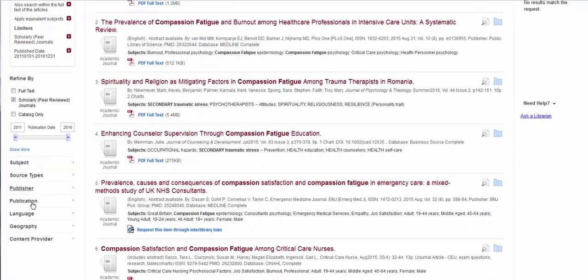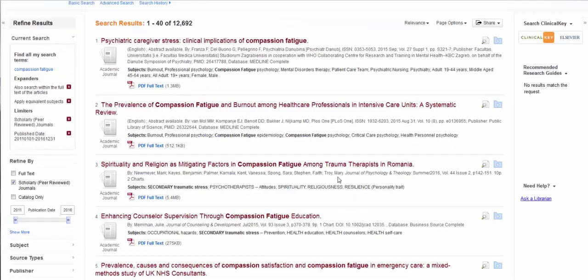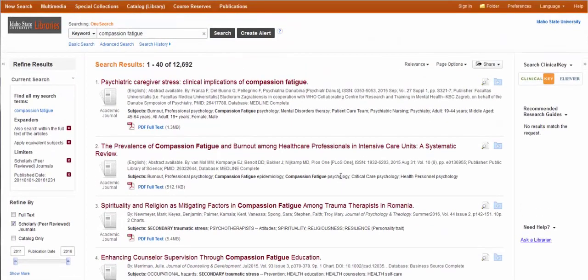A little bit better. And then there are additional limiters you can use as well. So OneSearch is a great tool — just realize it is kind of a spaghetti-at-the-wall approach to searching.